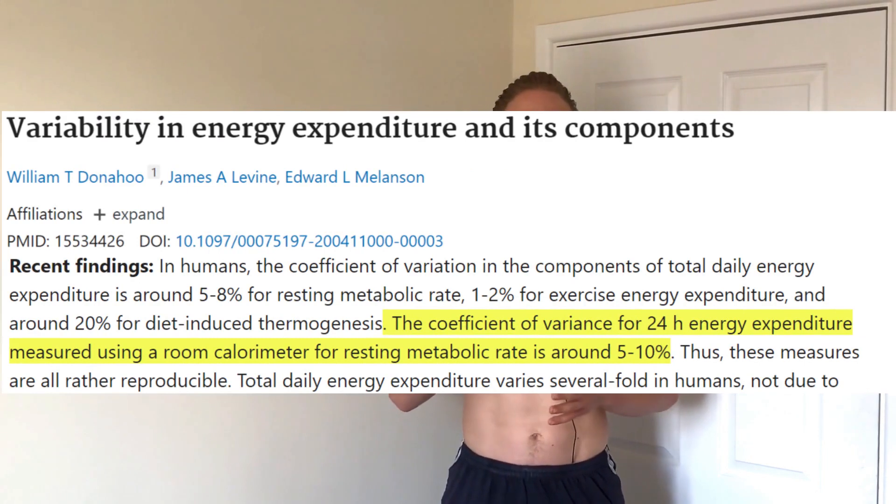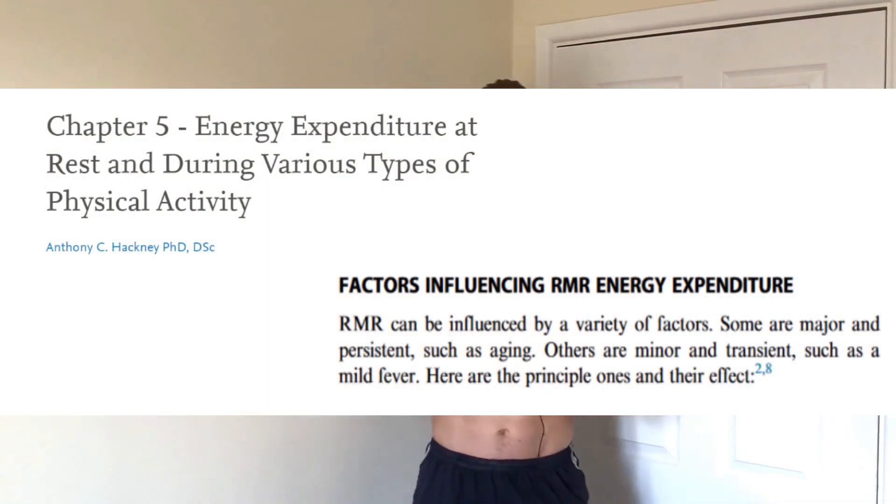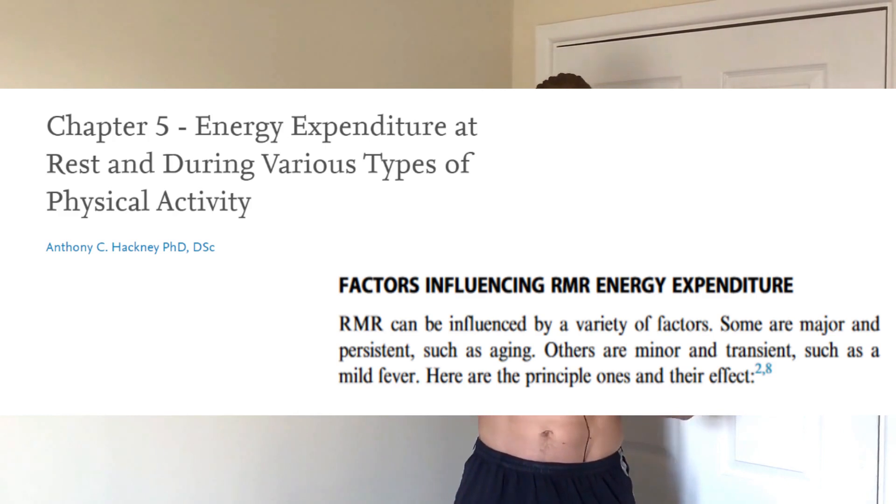Two people of similar size following the same diet and exercise routine could still have different weight loss results. One scientific review from 2004 concluded that resting metabolic rate can vary between individuals by about 10% and is influenced by factors such as lean body mass, age, gender, and others.